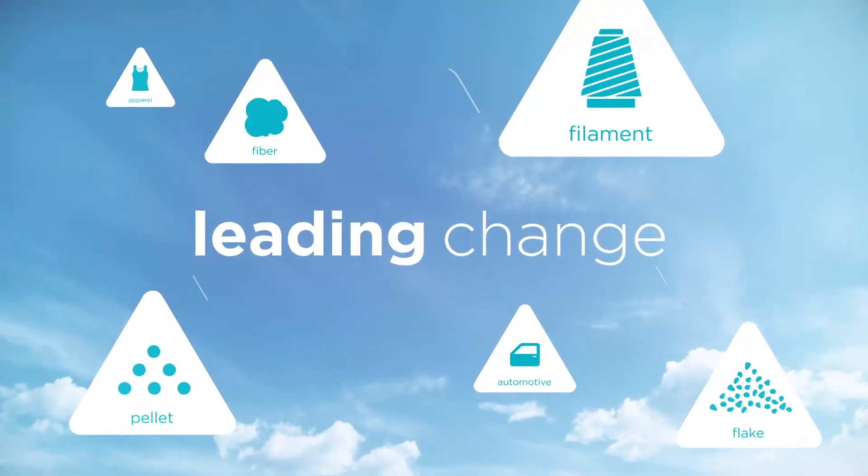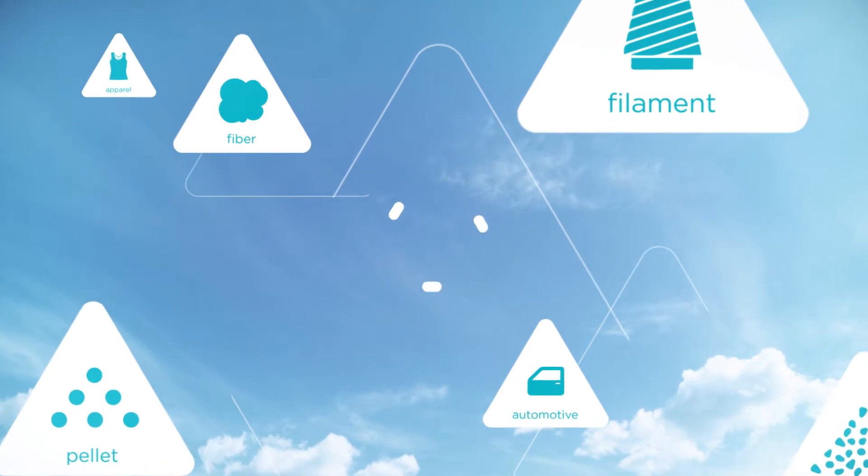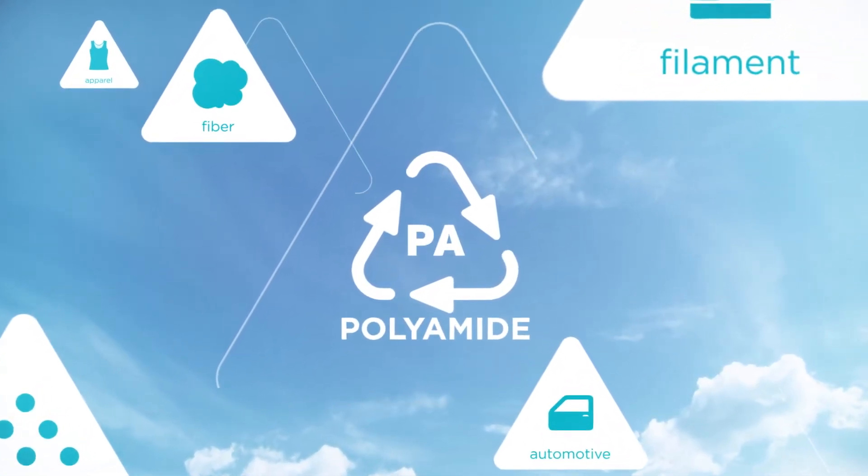We're leading change by developing sustainable solutions that have a lower carbon footprint. Our commitment and expertise extends beyond PET to other polymers too.